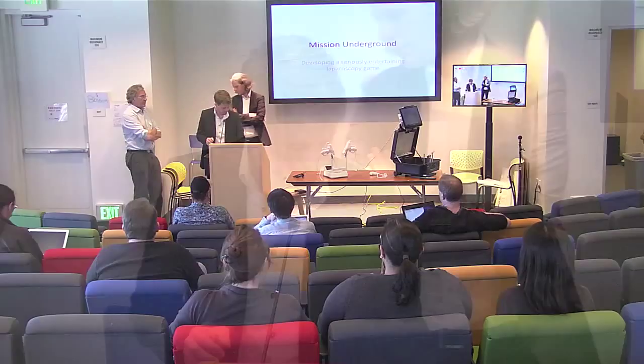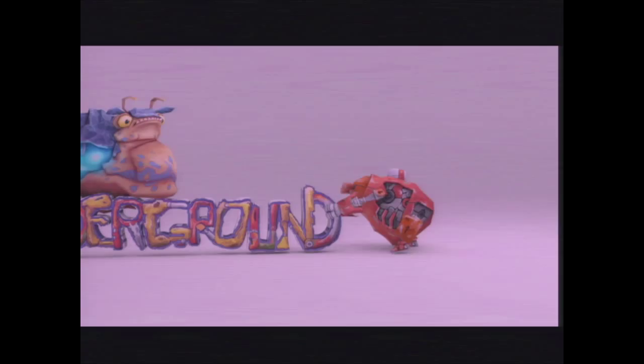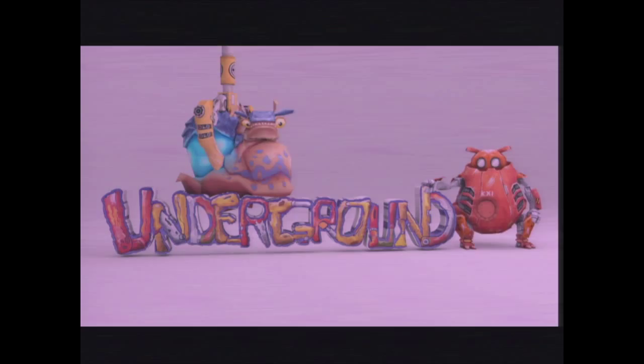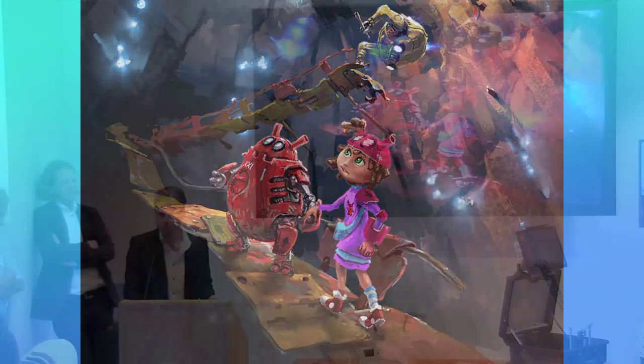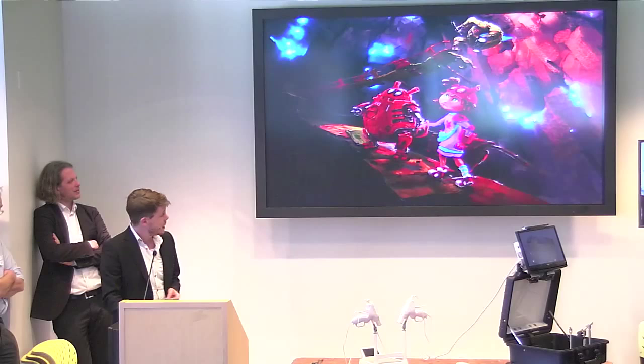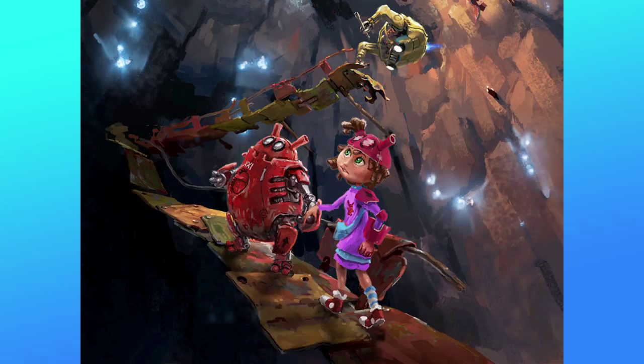Thank you very much. I'd like to start with some videos. You might ask yourself what a robot, a girl, and some mining planet far away has to do with surgery — at least learning the motor skills of surgery. We're going to demo and tell about the whole process of making this seriously entertaining game for the Nintendo Wii, which trains you in basic laparoscopic surgical skills.